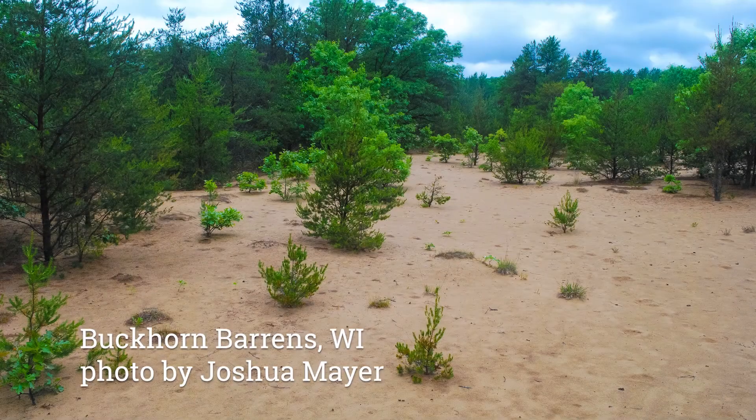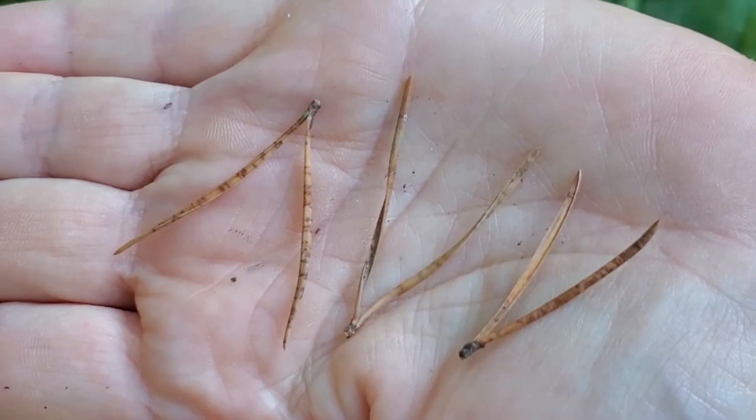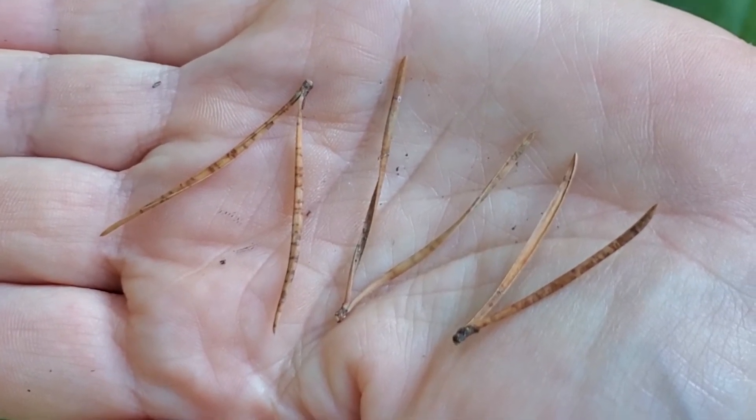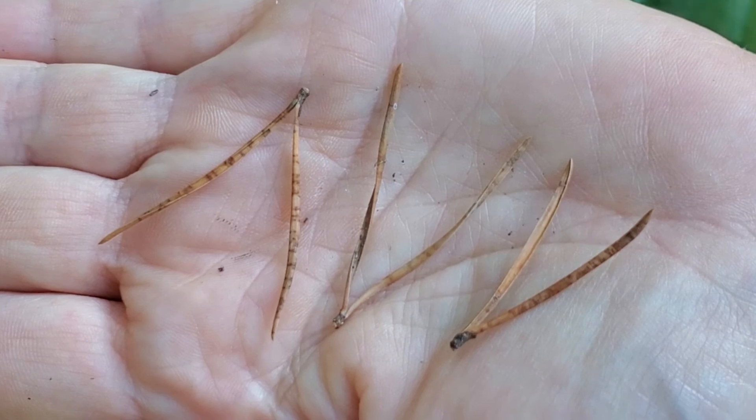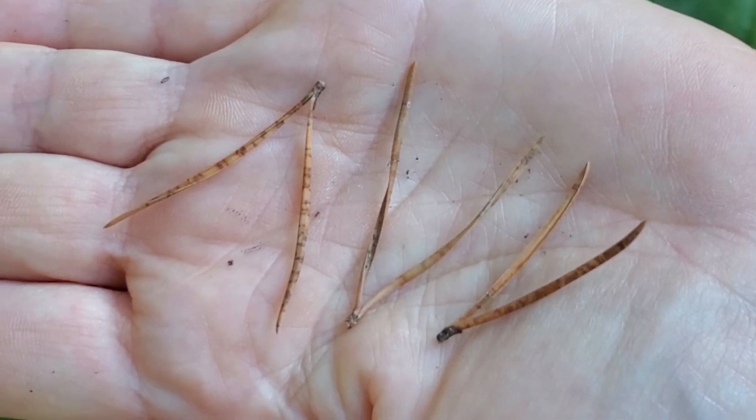Jack Pine dominates on dry sandy sites known as barrens that are fire prone. This Jack Pine specimen is in not very good condition and the needles are very high up, but I found some needles on the ground to show you what they look like.